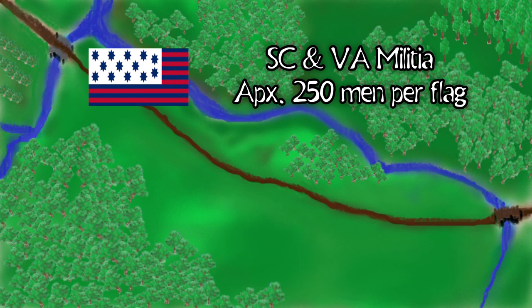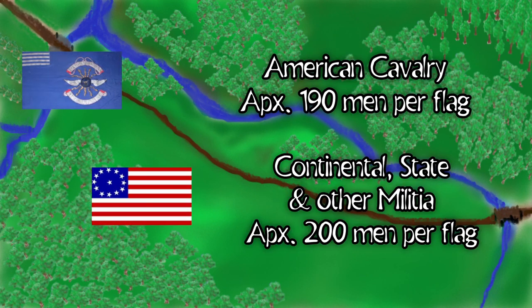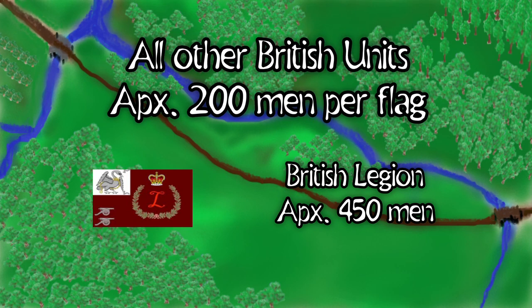Morgan decided to make his stand near Broad River, positioning his force across two small hills. Knowing his foe's aggressive tendency, Morgan devised a trap to lure the British into a double envelopment — the first and only time this tactic was used during the war.